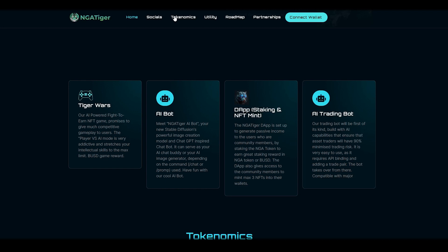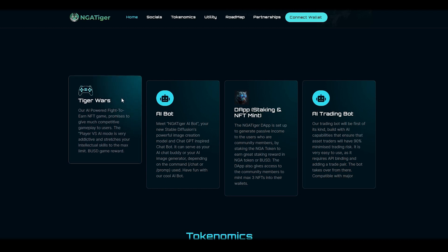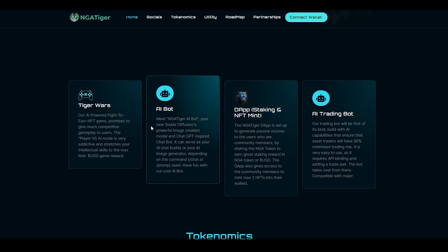Let's talk about the main products of the platform. Tiger Wars: the AI-powered fight-to-earn NFT game promises to give much competitive gameplay to users. Dapp — Staking and NFT Mint: the NGA Tiger Dapp is set up to generate passive income to users who are community members by staking the NGA token to earn great staking rewards in NGA token or BUSD.